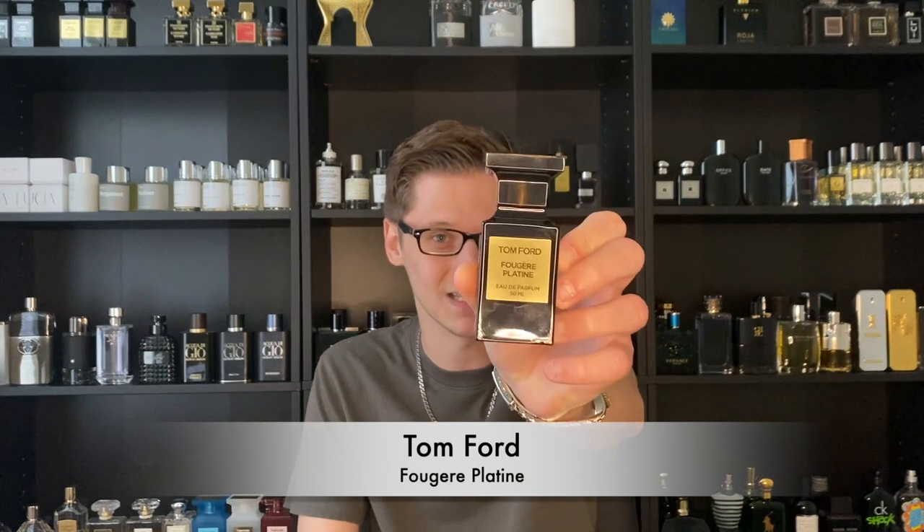Number 9 is actually a Tom Ford Private Blend. A lot of people consider Private Blends to be designer, some say niche — personally I look at Private Blends as niche since they're usually more complex, unique, and really very high quality. At number 9 I actually have a fougère. Fougères are usually good for spring, but this is actually a darker take on fougère that doesn't get much love in the Private Blend collection, and that is Fougère Platine.